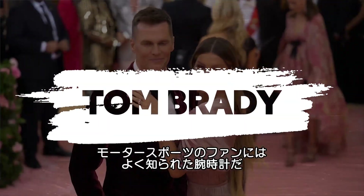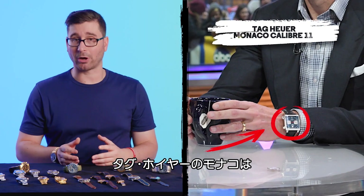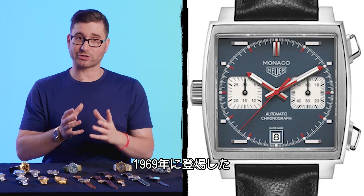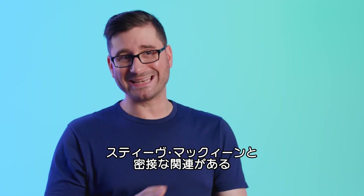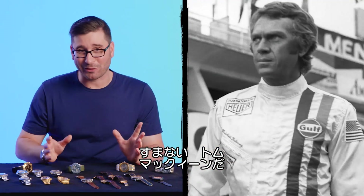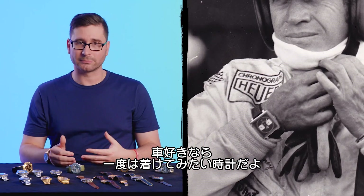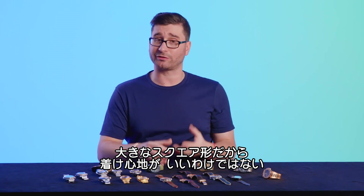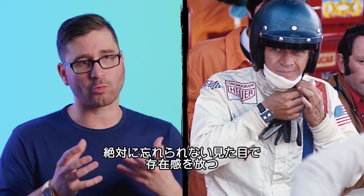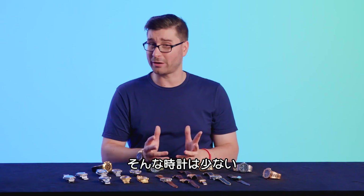Tom Brady. Here, Tom is wearing the watch that probably needs no introduction if you've ever been a fan of motorsport — this is the Tag Heuer Monaco. The Monaco is a big, square, bold, automatic chronograph watch originally introduced in 1969. This watch has an indelible association with the king of cool, Steve McQueen. The Heuer Monaco is not a particularly comfortable watch to wear — it's a big square thing with sharp edges — but it is iconic. It has this absolutely unforgettable appearance and presence on your wrist, and there are not many things like that.